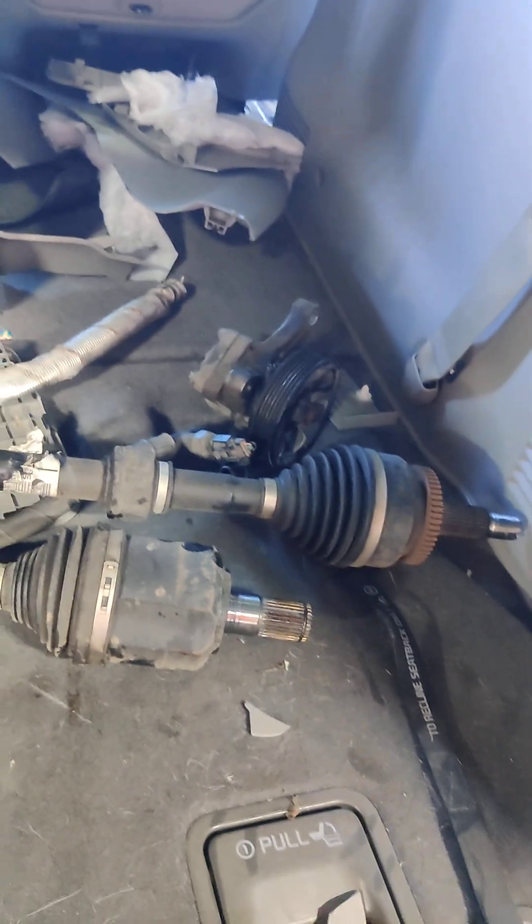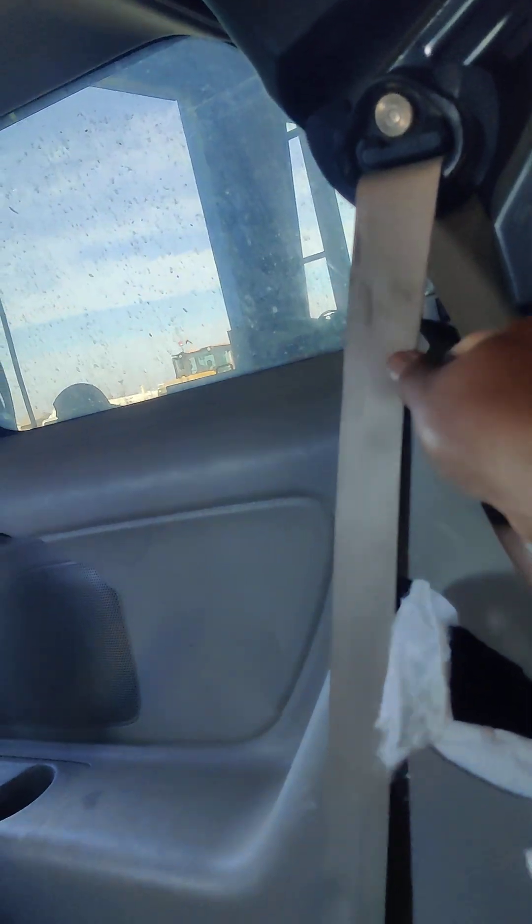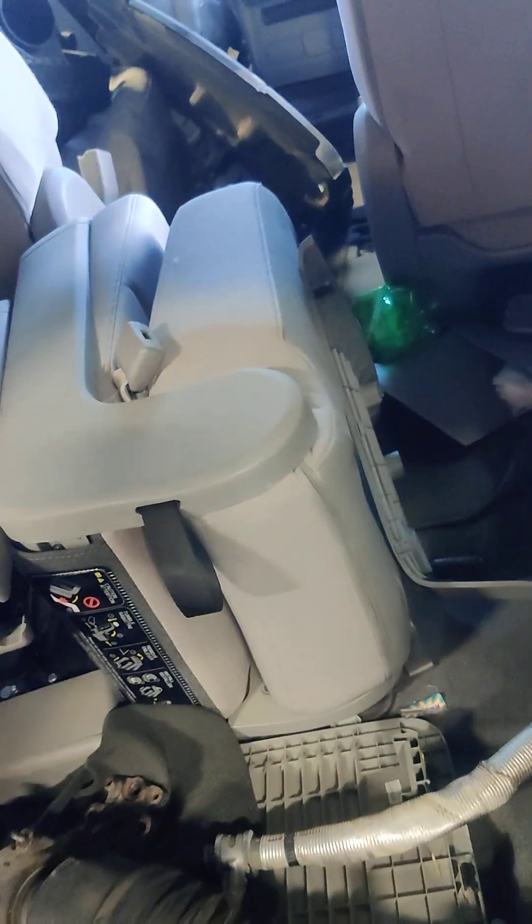Rear AC housing. Rear wheel seats underneath there. Axles, front axles. Rear wheel seat belt — right center and left side. Rear wheel seat belt. Small seat for middle section. Middle row.